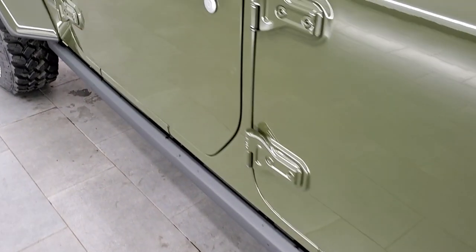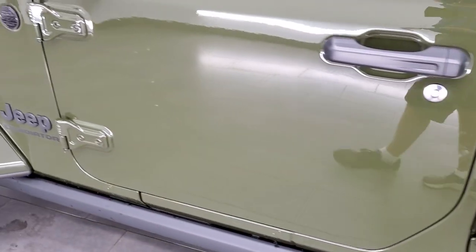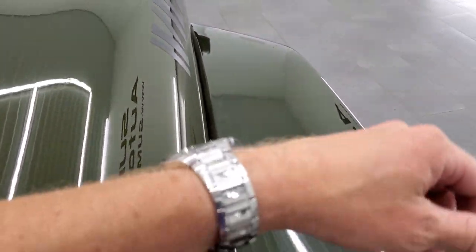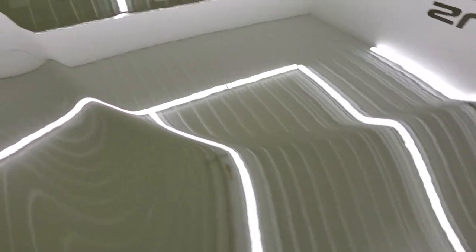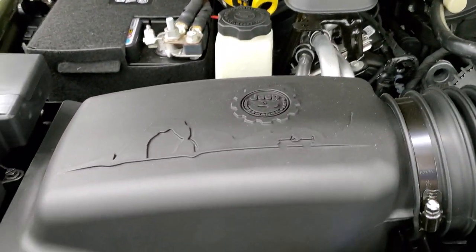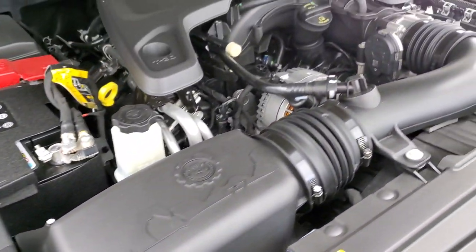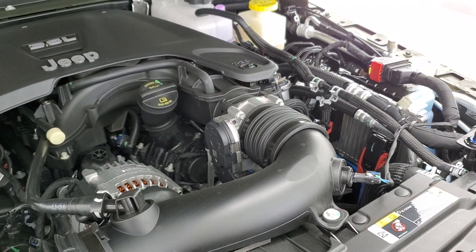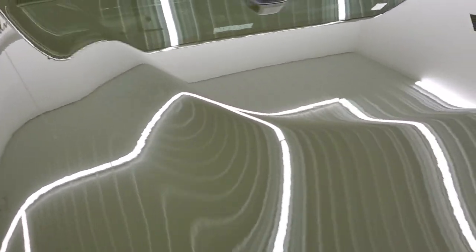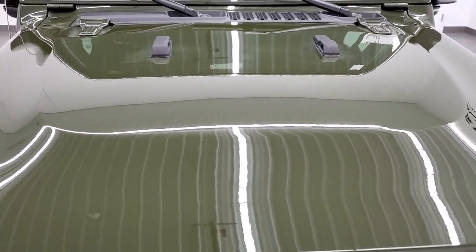Sarge Green — a really good looking color on these Gladiators, and the paint code for that is PGG for Sarge Green Clear Coat. We'll take a look under this hood here so you can see that Mopar cold air intake. There it is — it actually has the intake right there. The 3.6 liter Pentastar V6 motor — 285 horsepower, 260 foot-pounds of torque, and once again 22 miles per gallon highway, 17 city, and an average of 19 miles per gallon.